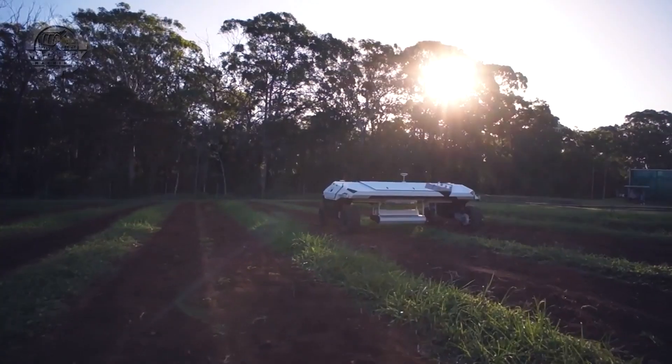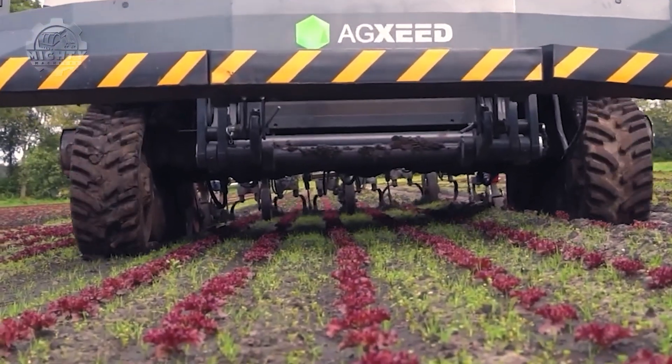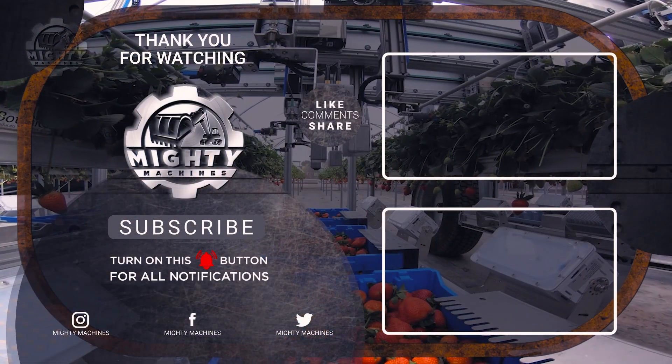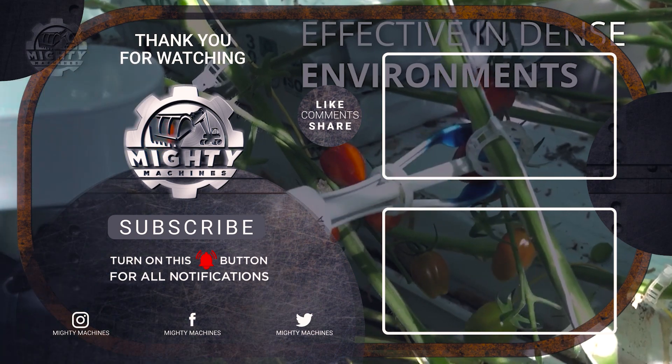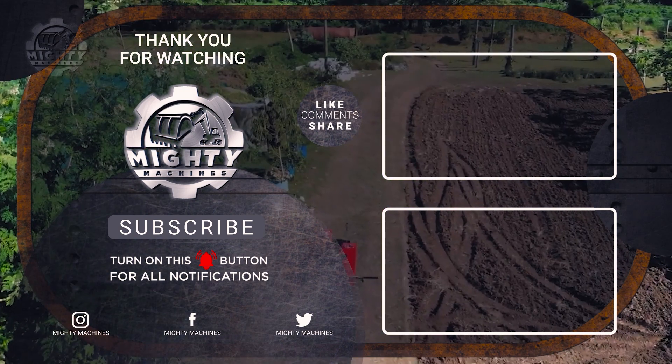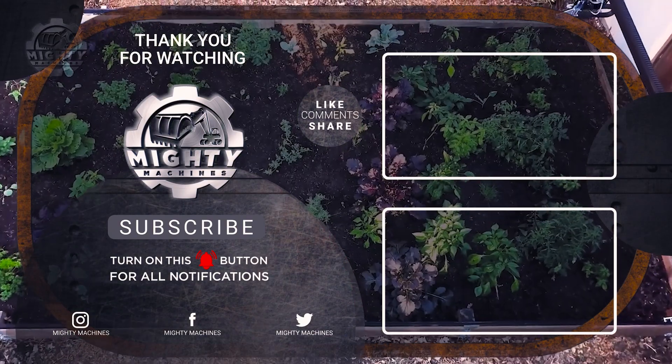Stay tuned for more exciting episodes on Mighty Machines as we continue to uncover the incredible technology shaping our world. We also have a video on how billions of tons of tomatoes are grown — be sure to check that out for more informative videos. Thank you, folks.